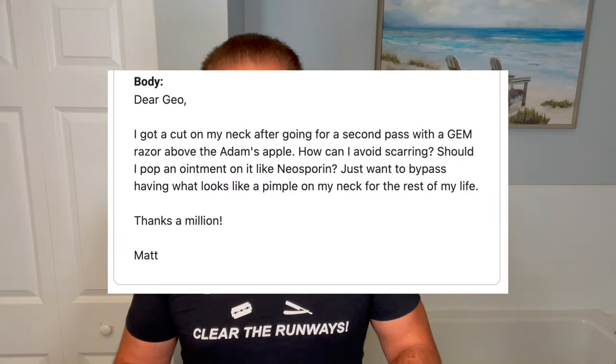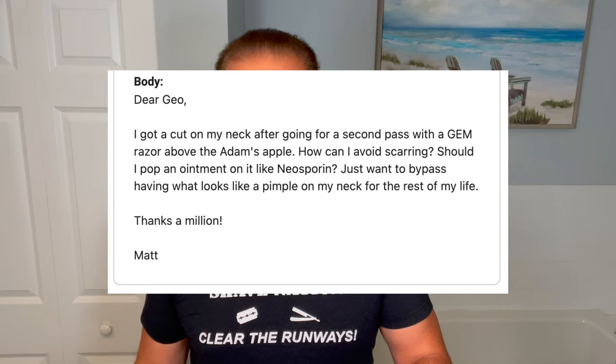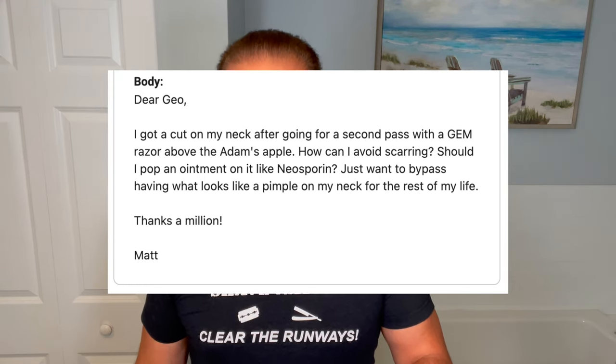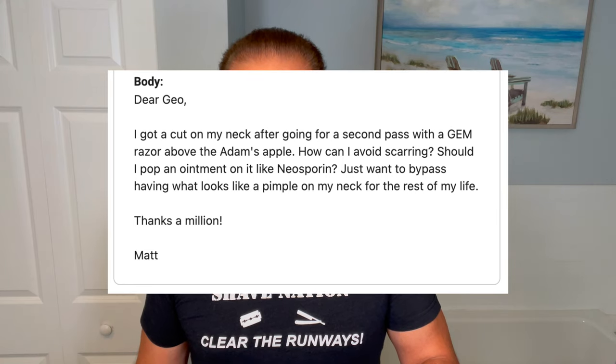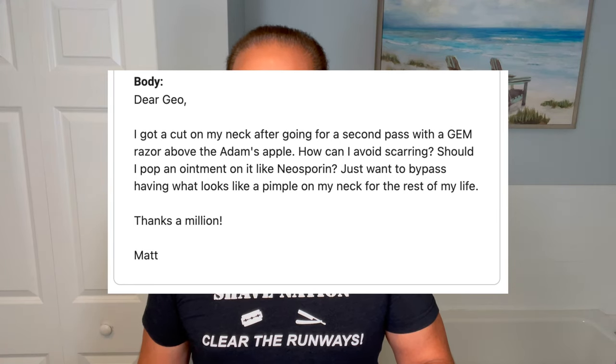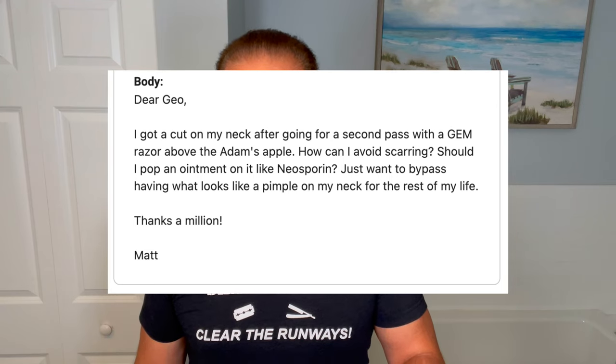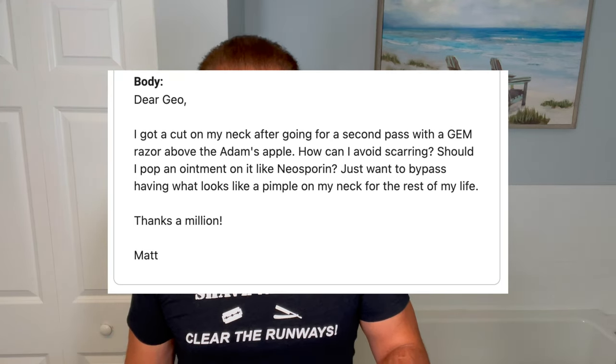Alright, number one — here's the first one: 'Dear Gio, I got a cut on my neck after going for a second pass with a GEM razor above the Adam's Apple. How can I avoid scarring? Should I pop an ointment on it like Neosporin? Just want to bypass having what looks like a pimple on my neck for the rest of my life. Thanks a million — Matt.' Regarding the Adam's Apple, check out my video on how to shave your trouble spots — there'll be some good tips on there.